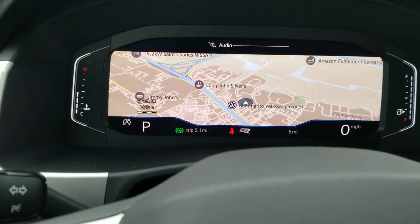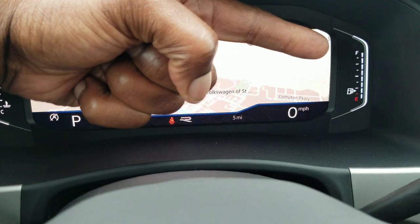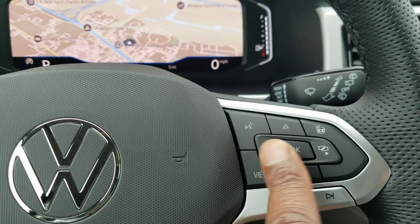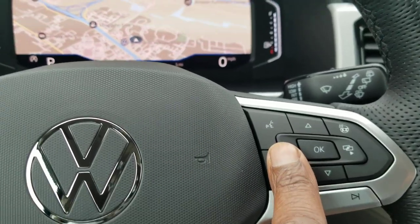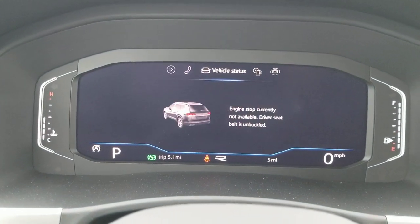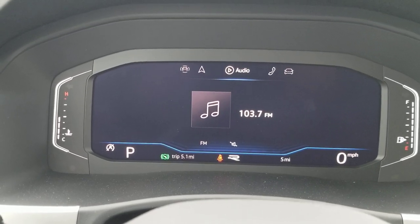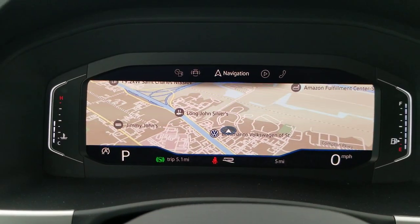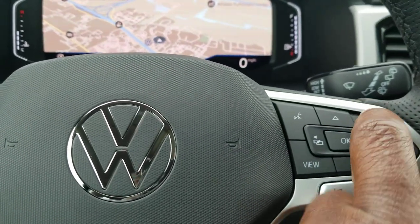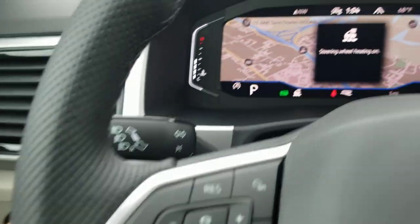This car has the temperature gauge over here and the fuel gauge over here, with the R-Line logo in the middle. This is customizable — I can use the tabs on either side of the OK button to change what's displayed between assist systems, driving data, vehicle status, telephone, audio, and navigation. The heated steering wheel is right here, and pushing that turns it on.